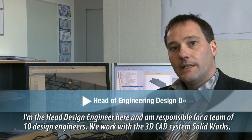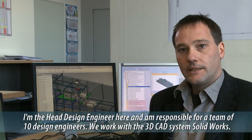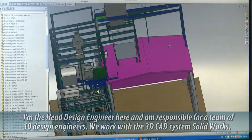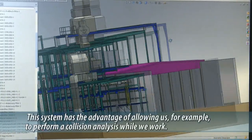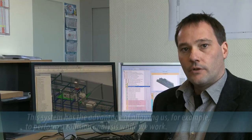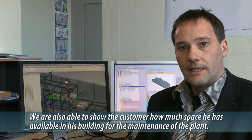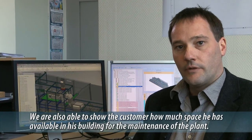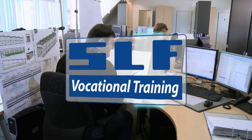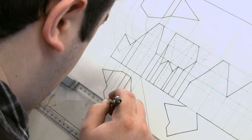I'm the construction manager here and I'm responsible for about ten constructors. We work here with the 3D CAD system SOLIDWORKS. This system gives us the important advantage that we can conduct collision detection during the work, and we can also show the customer how much space is available within their facility. Naturally, the quality of our work is based on the quality of our employees. As a result, basic vocational and advanced training programs play a prominent role in the SLF agenda.